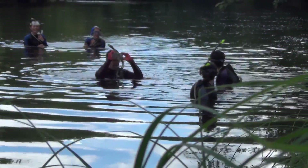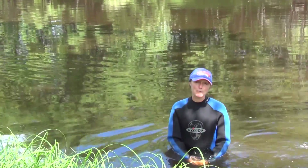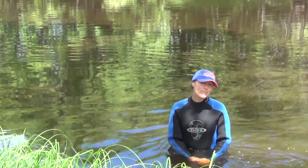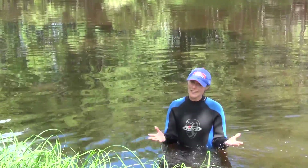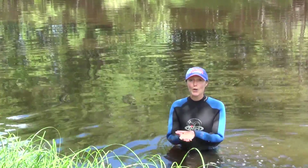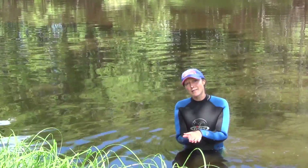We had a huge rainstorm about 24 hours ago, so when it rains a lot of water enters the rivers and the water level is much higher than it was when we were here about a week ago. You also get a lot more sediment in the river, so the visibility is much lower, the current is higher, it's harder to stay in one place, and you can't see the mussels very well.